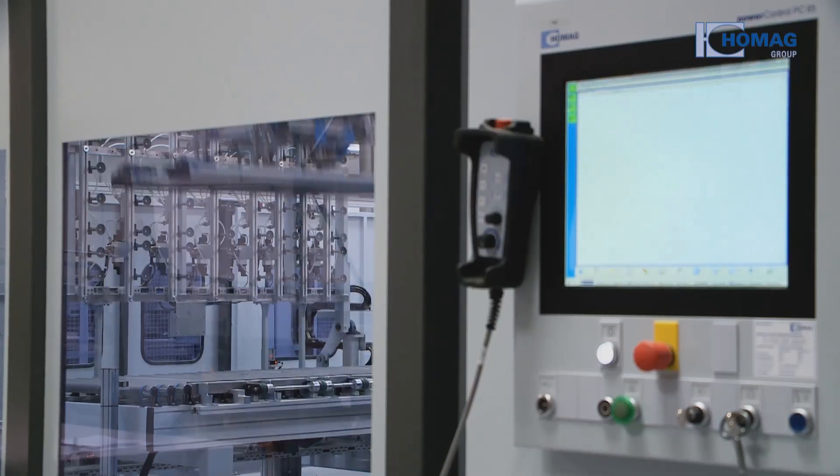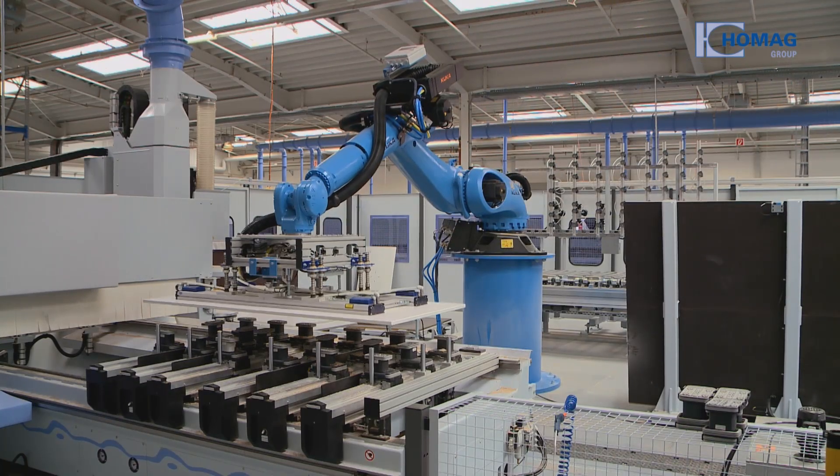Networked production from the HOMAG Group. Innovative and reliable.